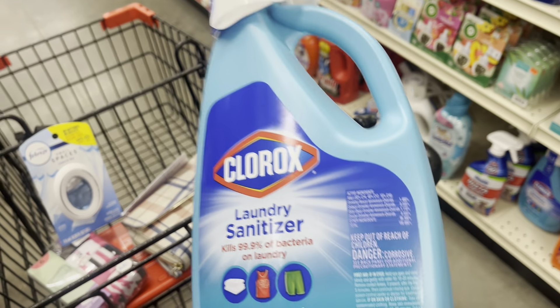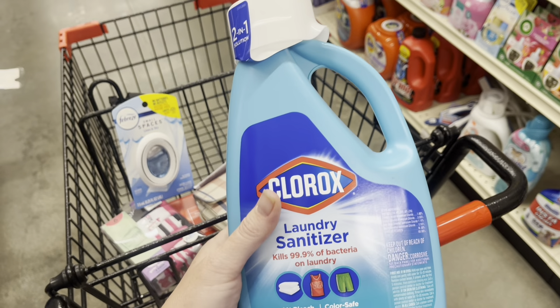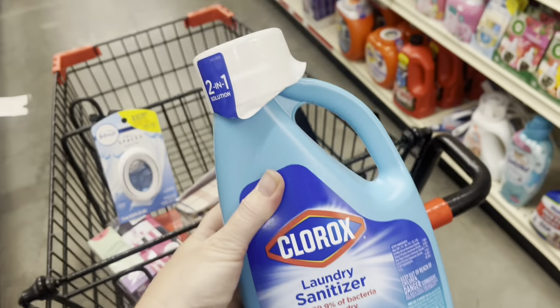I've shown these in past videos, but I'm going to share this with you now because these are normally $7 and something and it's marked down to $3 and something right now. So if this is something that you use, that is a great savings.